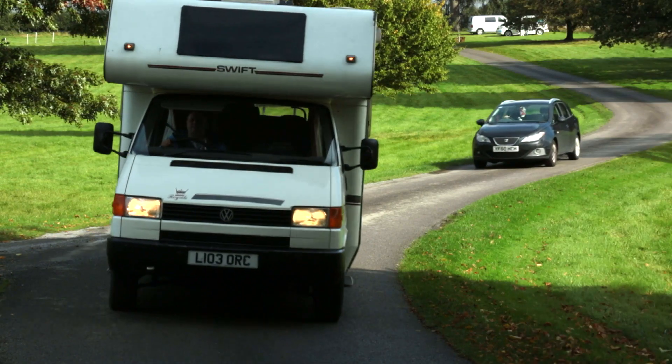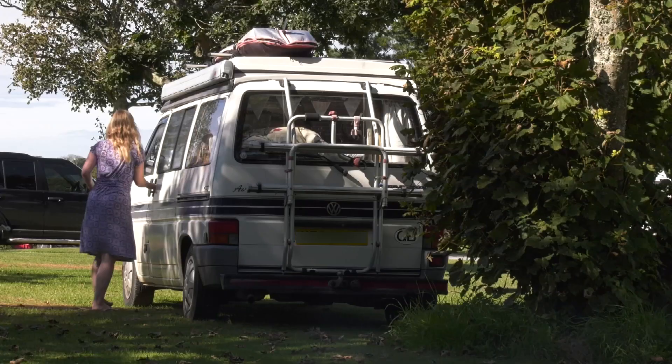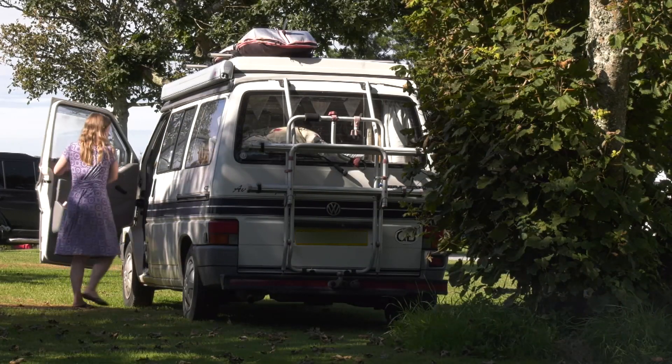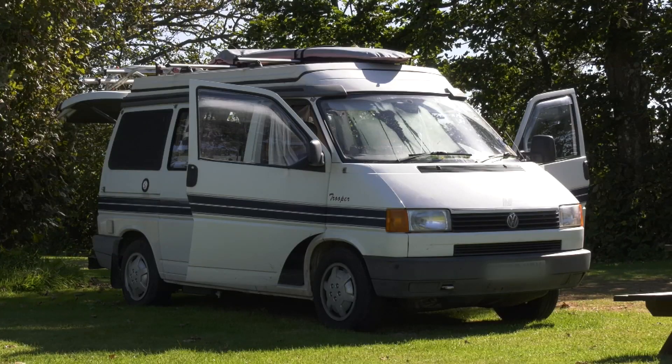All this flexibility and extra space wasn't just good news for commercial buyers — it was great for people who wanted to use the T4 for leisure. Motorhome manufacturers were quick to build on the T4 chassis, including the mighty Winnebago in the US. And the first VW commercial to be officially given the name Transporter was ideal for compact campers too.